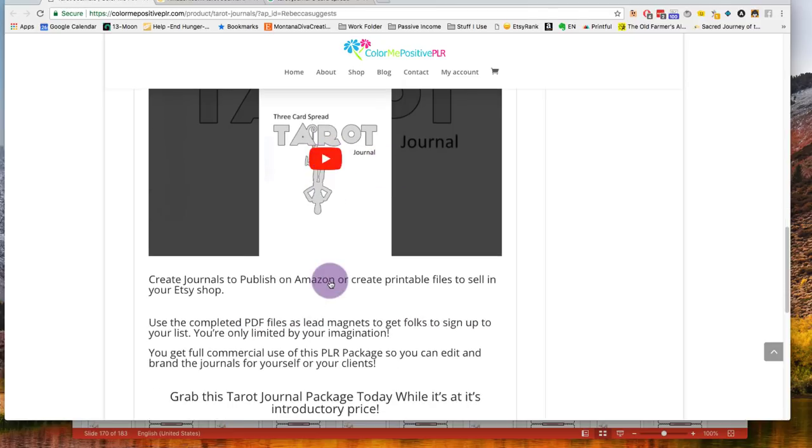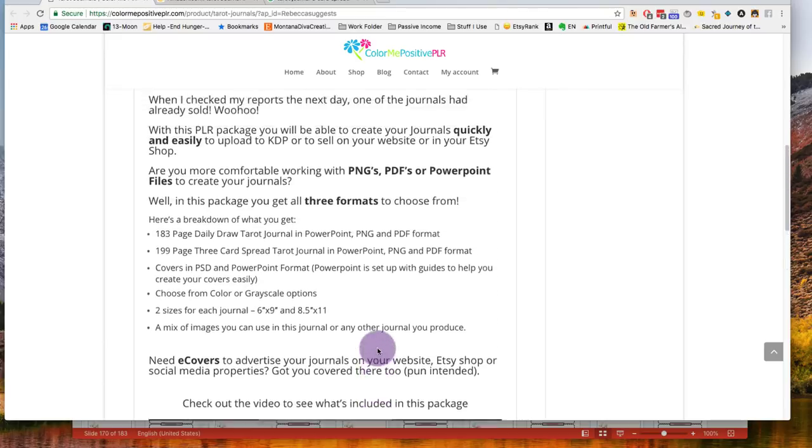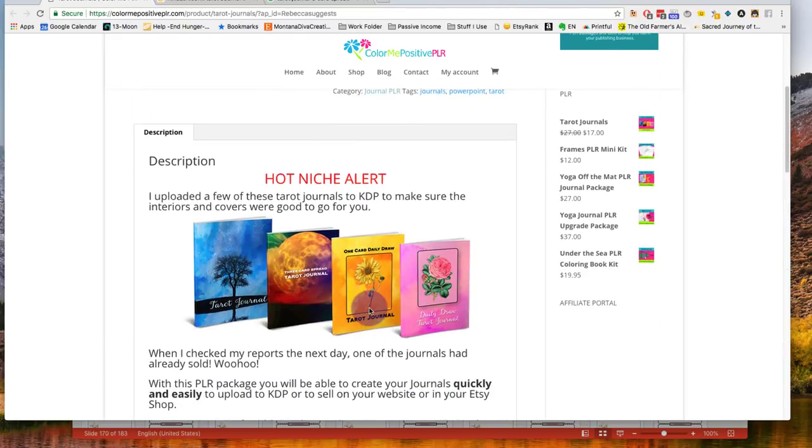She has a little video here on the sales page telling you what's in it and then she also tells you what you can do. What we want to consider is that other people are purchasing these templates — not just from our group, but anybody looking at these or buying templates on Amazon — so perhaps a hundred or two hundred people may purchase this very journal. If they start producing these books, how can we differentiate ourselves?